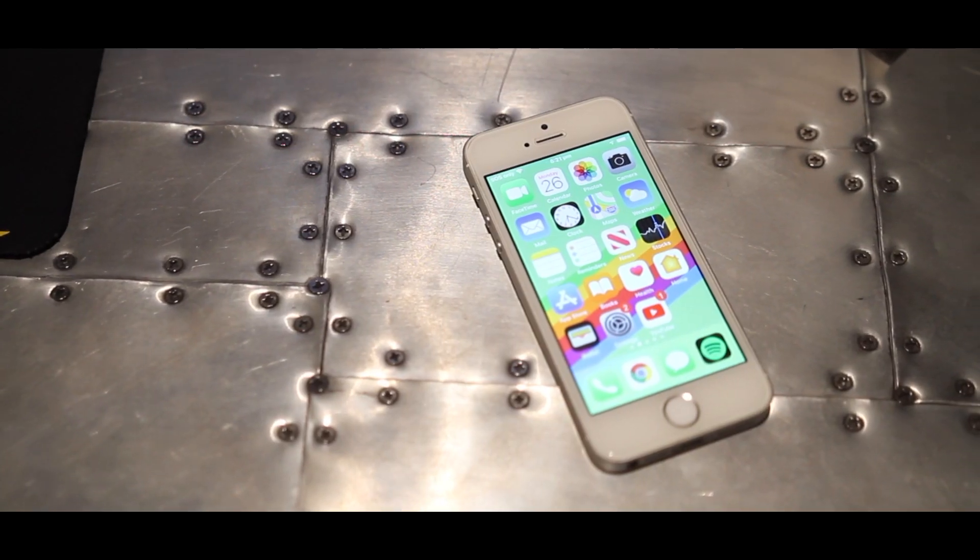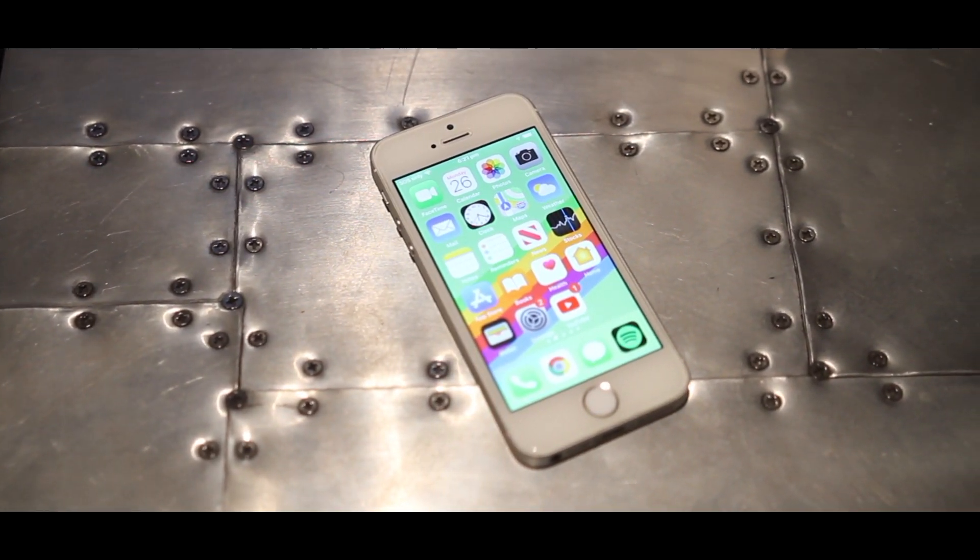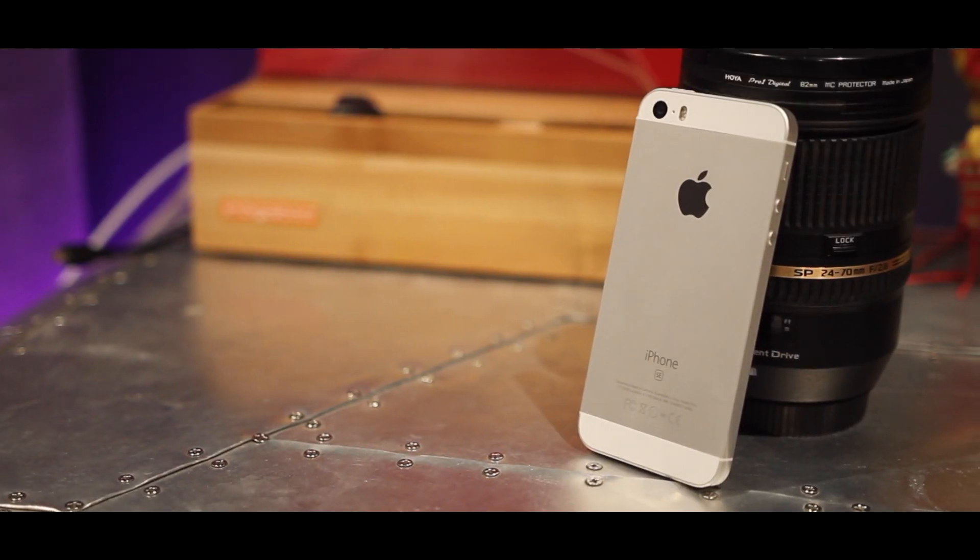The video stabilization on this thing is insane — it feels like a gimbal and is way better than any phone I've used before. Overall, the phone is a great option to get into the Apple ecosystem for a cheap price, still performs great even in 2019, and is 100% usable — I could still use this thing if I wanted to.